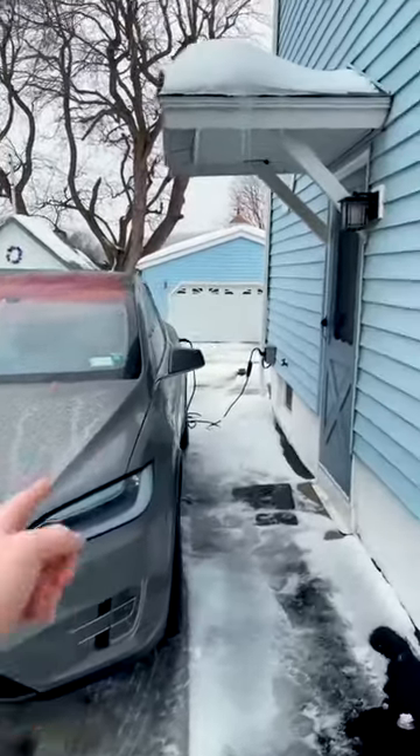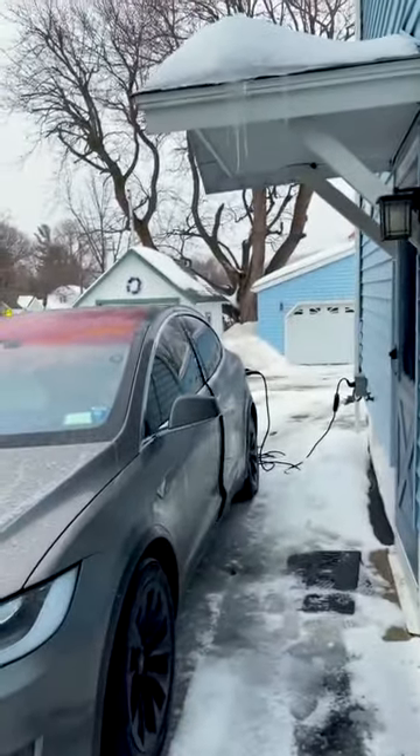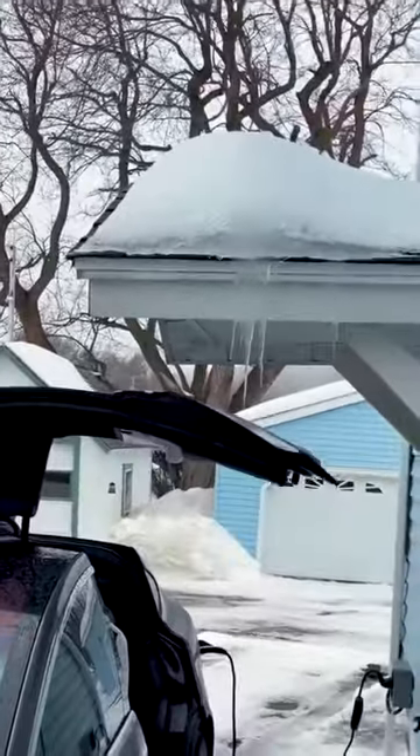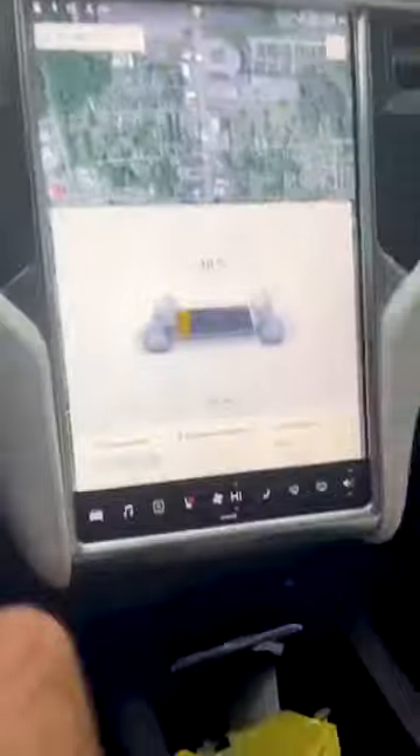Let's test to see if my Tesla doors are going to hit the top of that roof when they open. Here we go. Nope, we're clear. Look at how close that is. Oh my god.